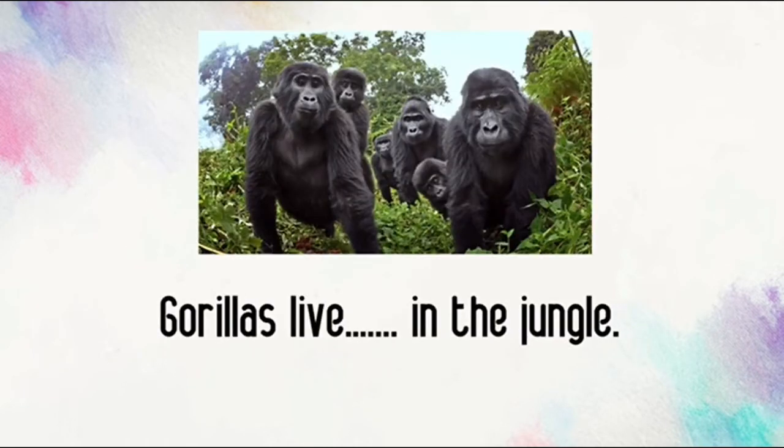Gorillas live in the jungle. Do we put super S in the verb? No! No super S because there are several gorillas. Gorillas live in the jungle.